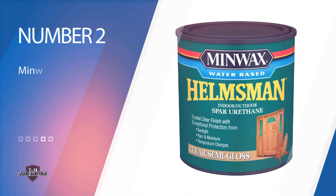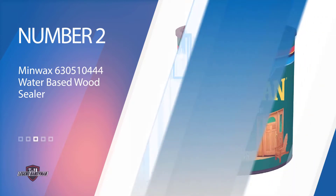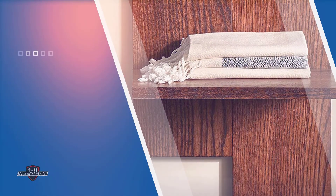Number two: Minwax 630 510 444 Water-Based Wood Sealer. This sealer is among the best for outdoor furniture, thanks to its ability to offer a bright protective finish. It comes with a wide range of applications — you can use it on windows as well as doors, protecting them from moisture, sunlight, and even direct rain.